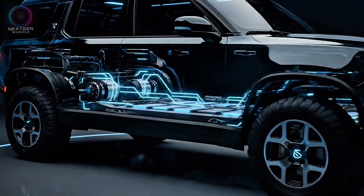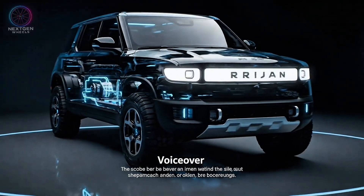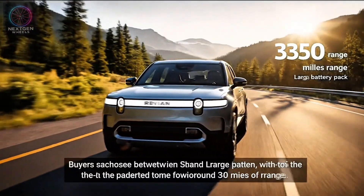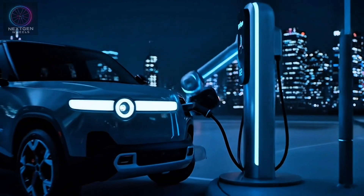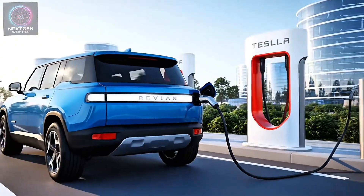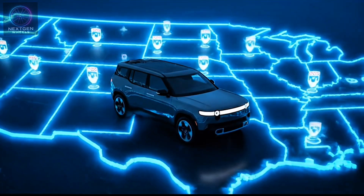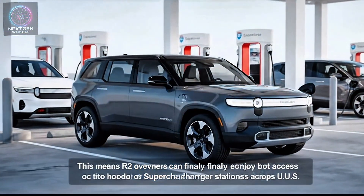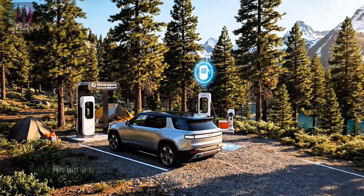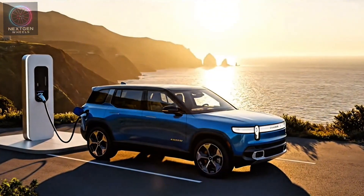The R2 rides on Rivian's new Gen 2 platform, featuring a more compact skateboard design and improved battery efficiency. Buyers can choose between standard and large battery packs, with the top variant expected to offer around 330 miles of range. Charging is equally fast, supporting DC fast charging up to 220 kW, and the R2 is compatible with Tesla's Supercharger network thanks to Rivian's adoption of the NACS connector. R2 owners can access thousands of Supercharger stations across the U.S., and Rivian also continues to invest in its own adventure network, placing chargers at key outdoor and highway destinations.